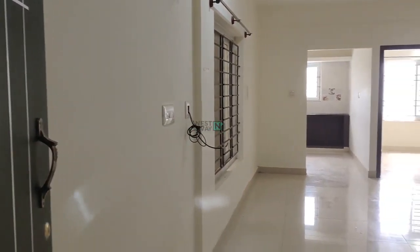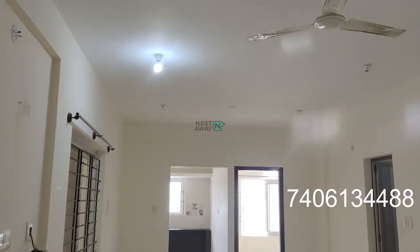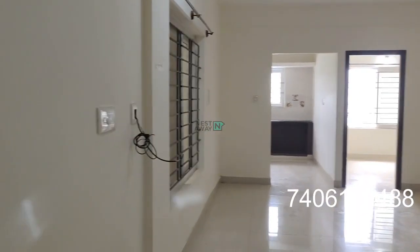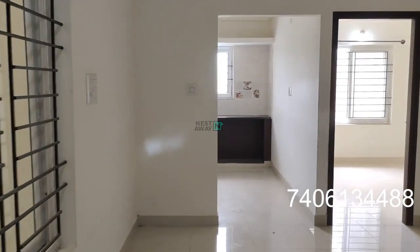2BHK flat ready to move in, located near Sampura Gate. Living area with good ventilation.